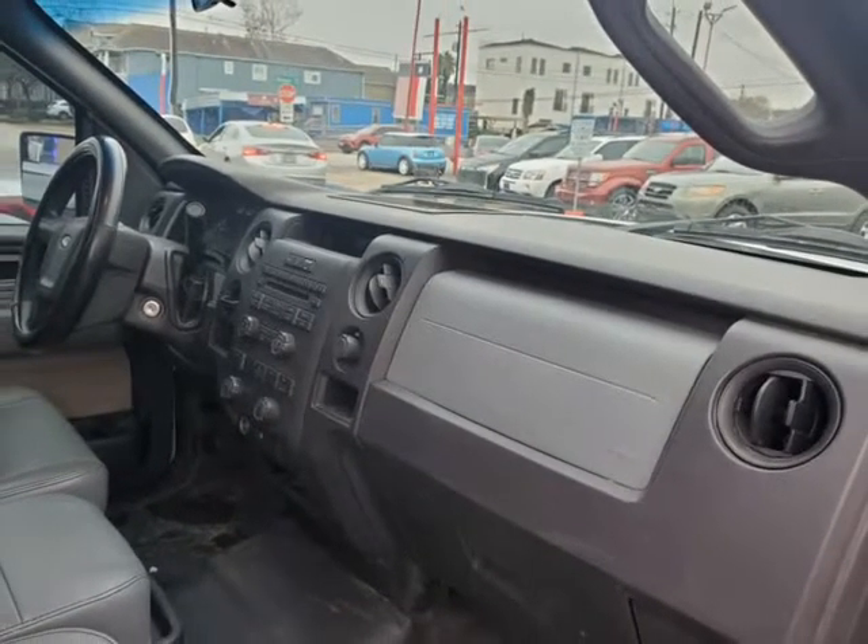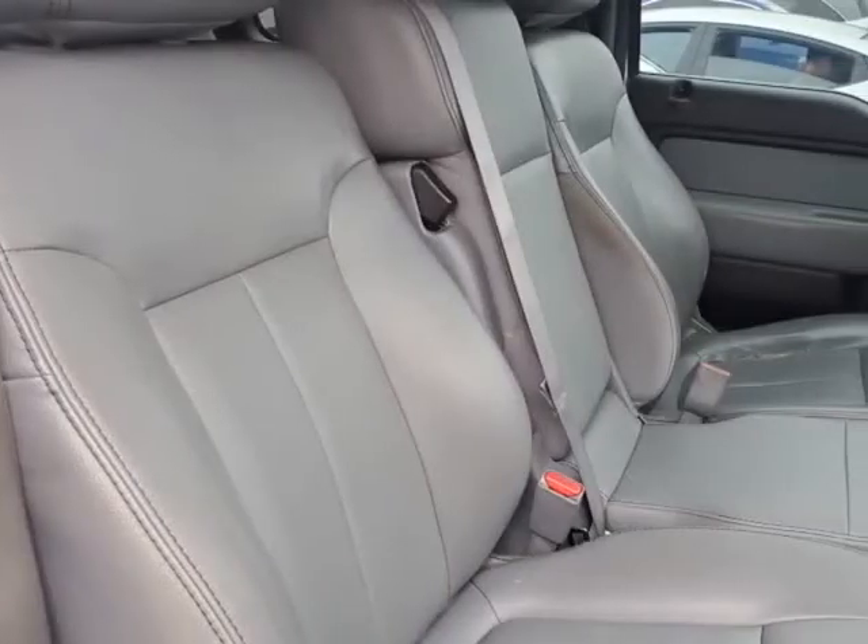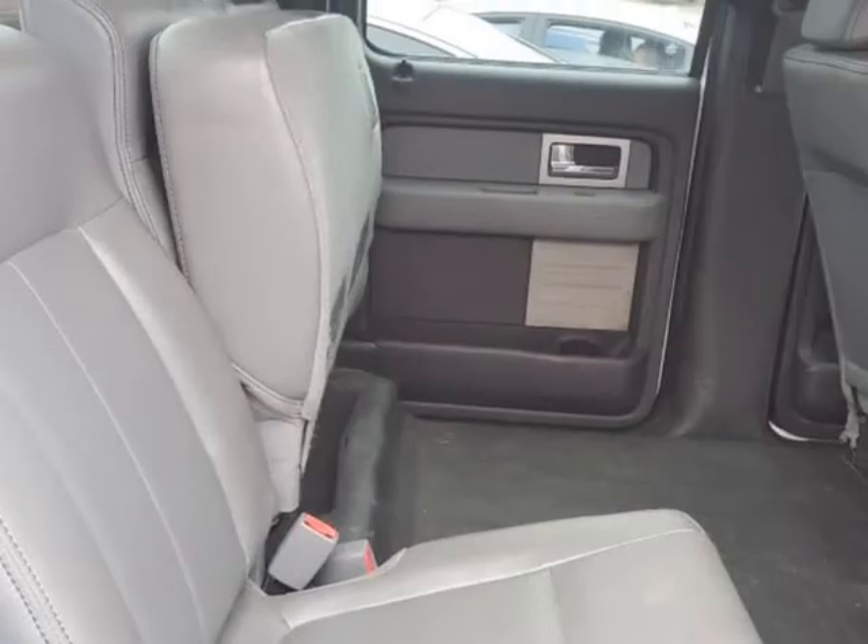Our Ford Tough F-150 is one of the top-selling full-size trucks on the market today, due to its reliability and performance.